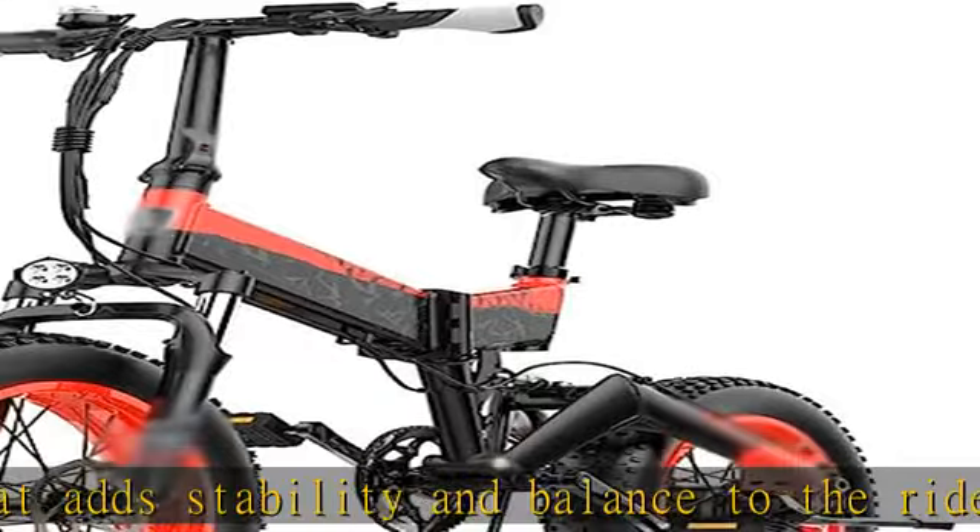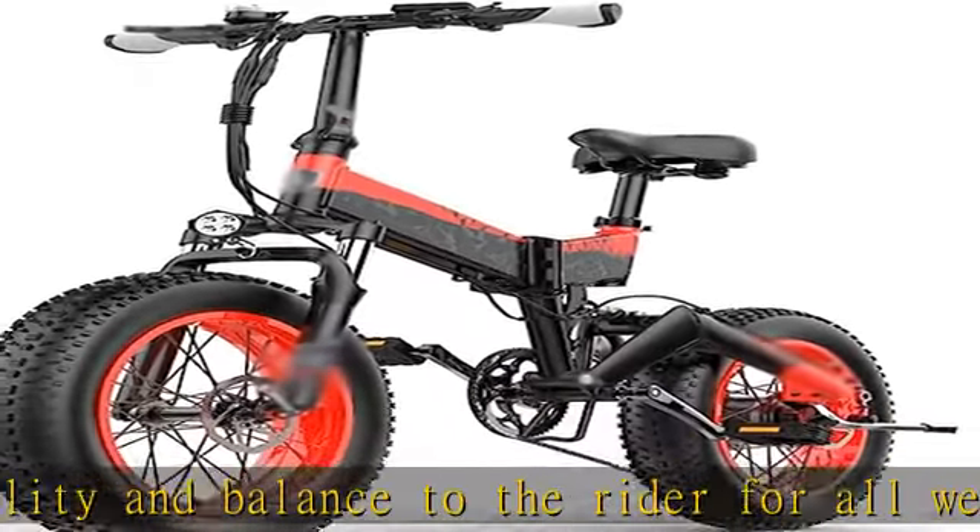This foldable convenient bicycle is an off-road vehicle and an urban scooter. Check the description to get this product today at the best price.